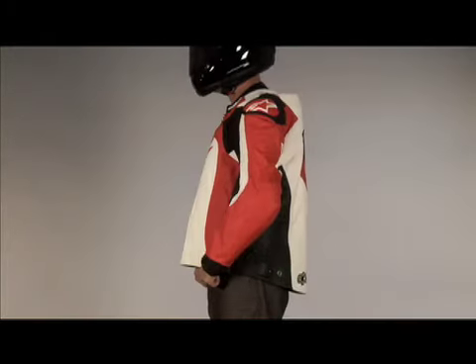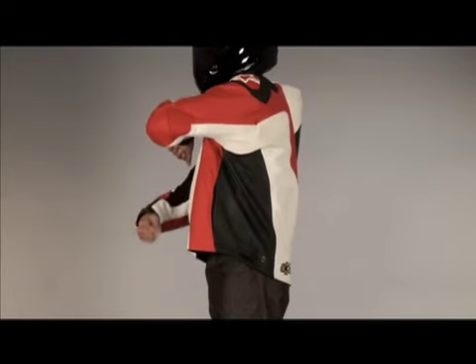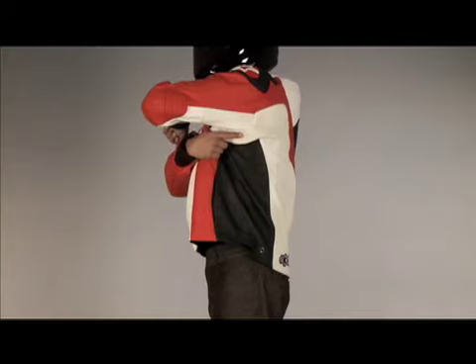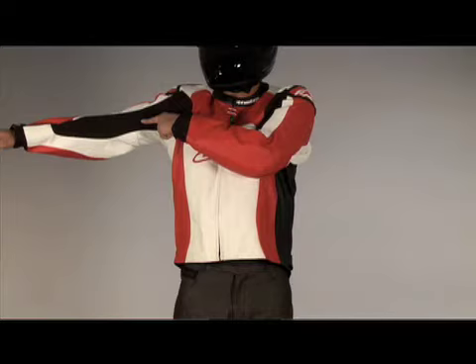The sleeves are constructed in a race riding position with accordion flex panels at the elbows and behind and under the arms. The Kevlar stretch panels along the arms also allow for movement while keeping a close fit.